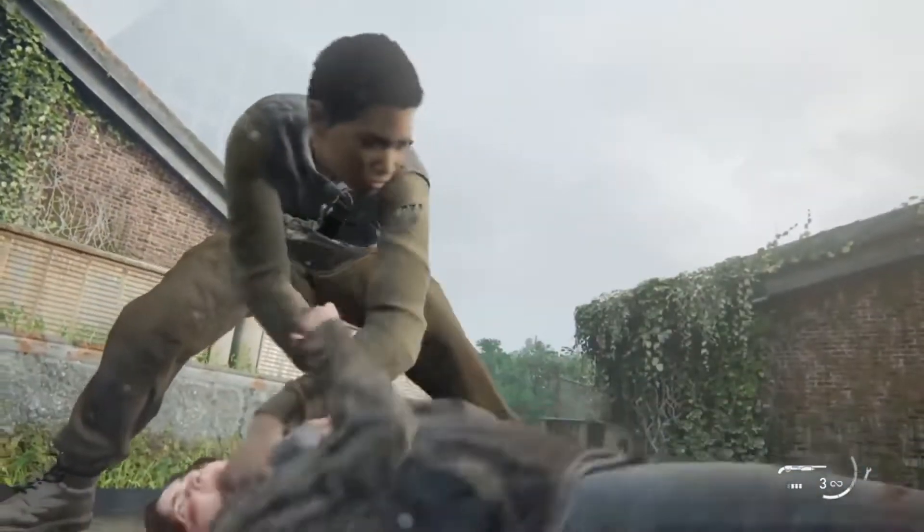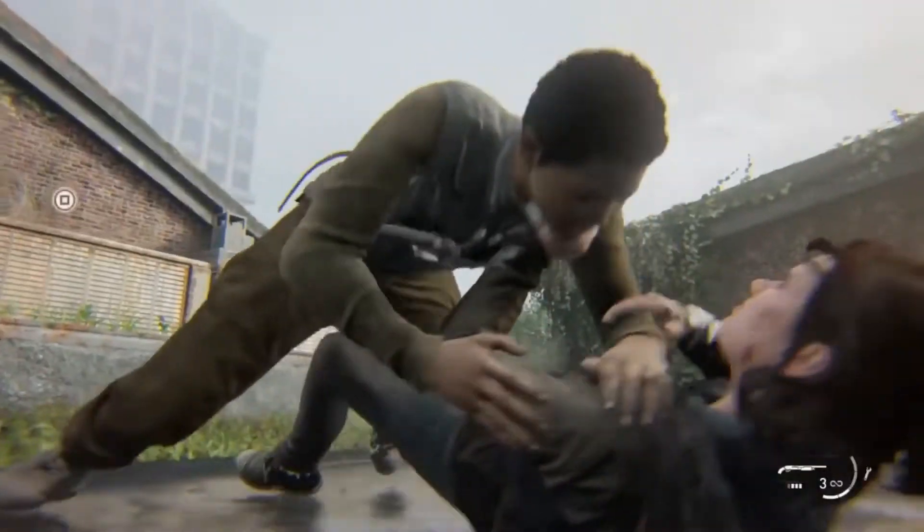If you arc out and hold down the L2 key while you break out, Ellie will immediately get a weapon to fight the enemy.